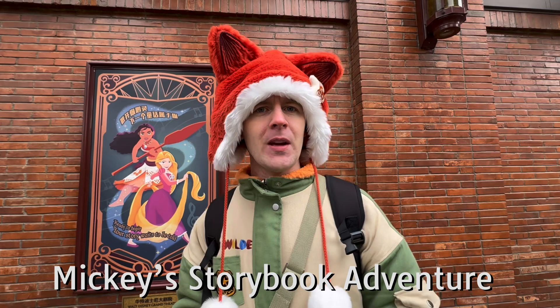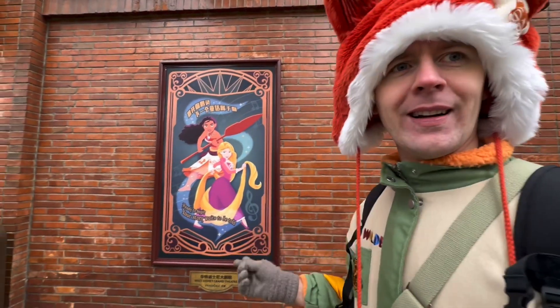Welcome back everybody. Now we are going to take a look at a show — Mickey's Storybook Adventure. As far as I know, Mickey and Goofy find a book and they're going to go into the book and be taken to all the different areas, where we're going to meet lots of different Disney characters. Maybe the wall will give you a hint of what to expect.